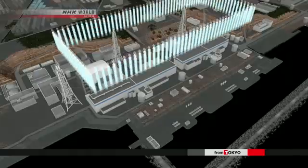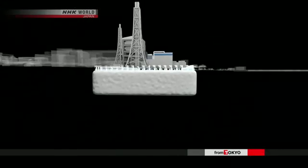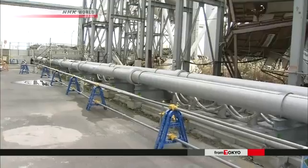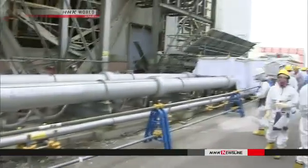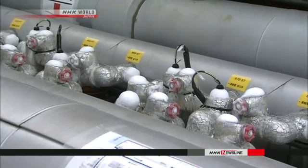They are circulating coolant in buried pipes to form the 1.5 kilometer long wall. They hope to keep ground water from entering the damaged buildings and being contaminated with radioactive substances. Engineers started freezing the soil in March, and say the barrier is almost complete.